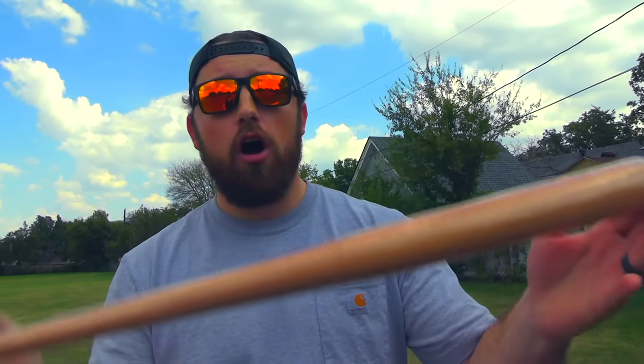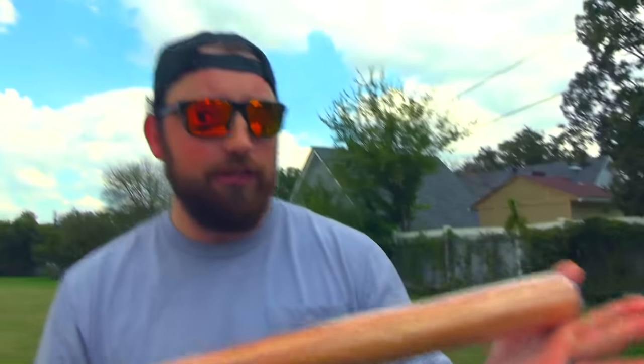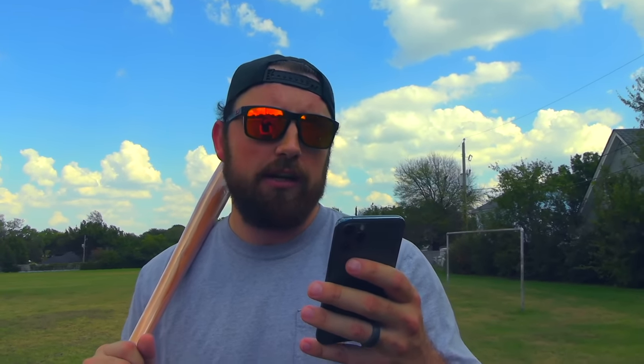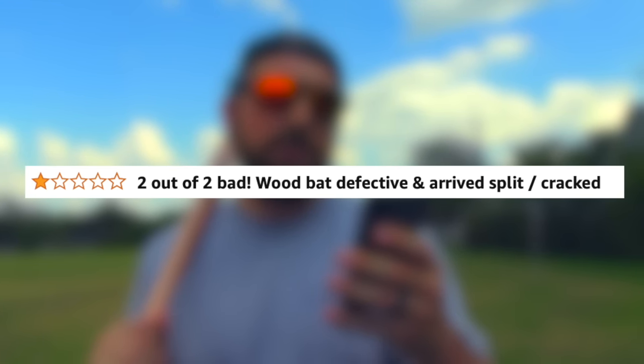I wanted to see how bad or how good some of these one-star rated bats are. The first bat doesn't even have a name — it's just a wood bat that I feel like I got kind of screwed on. I thought it was much bigger. It's apparently a genuine solid beech wood baseball bat, 27 inches. I usually swing a 33-inch bat, so that's only six inches shorter, but my god, that is a tiny bat. Looking at the reviews: two out of two — bad wood bat, defective, arrived split.